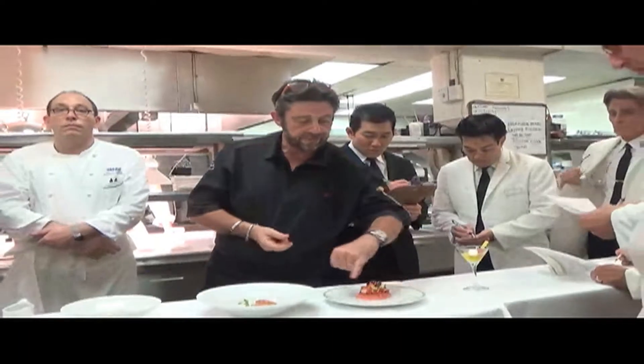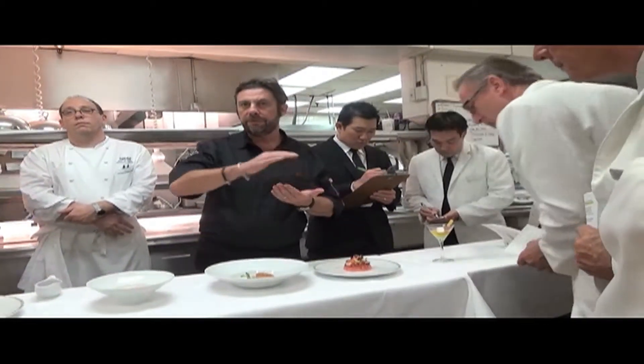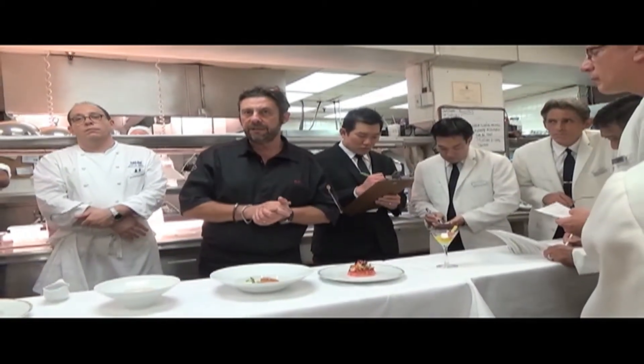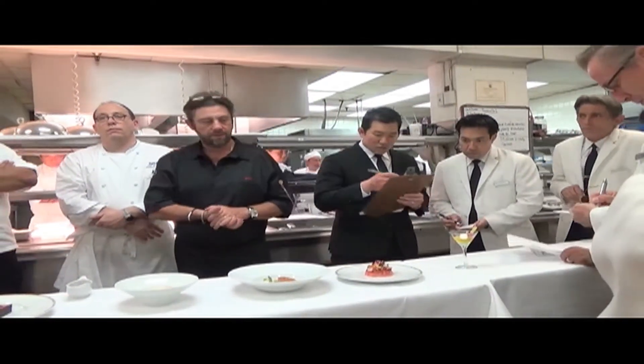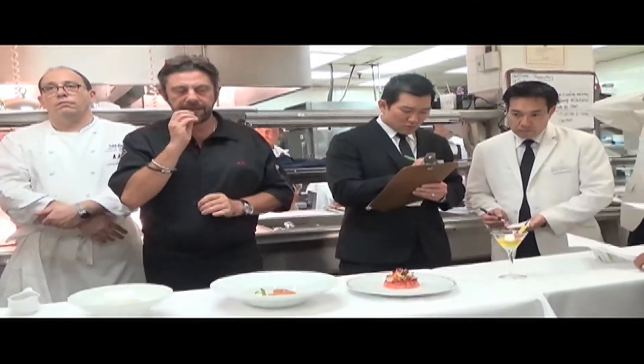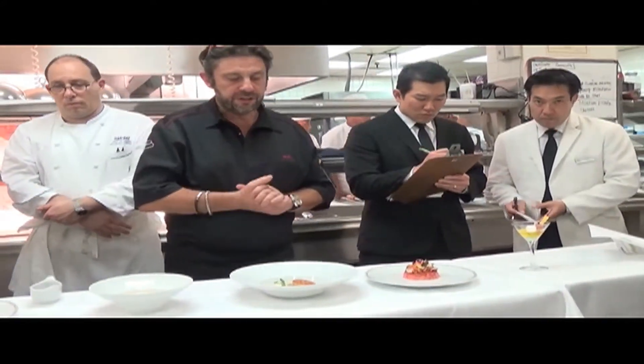This is crustacean oil, and on top of it here it's a tomato jelly, but not the same type actually — it's flavored with hibiscus, which gives a nice kick to the dish.